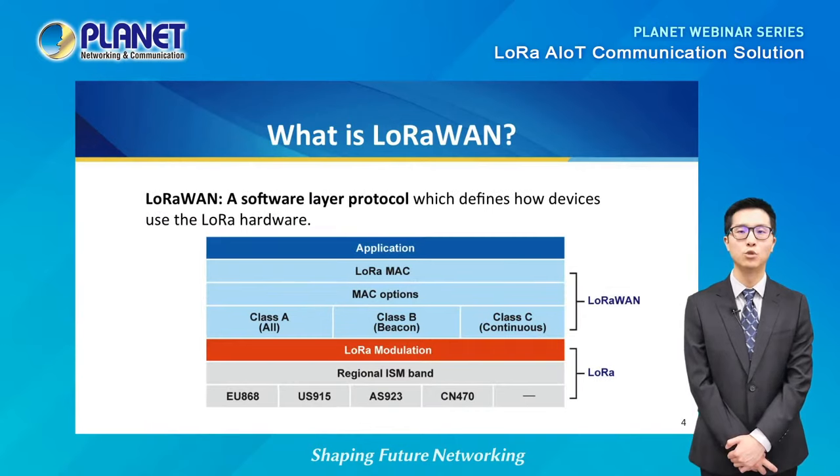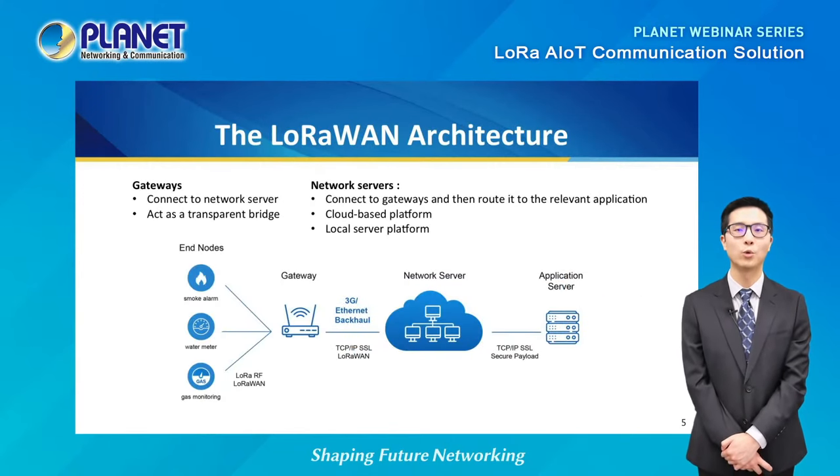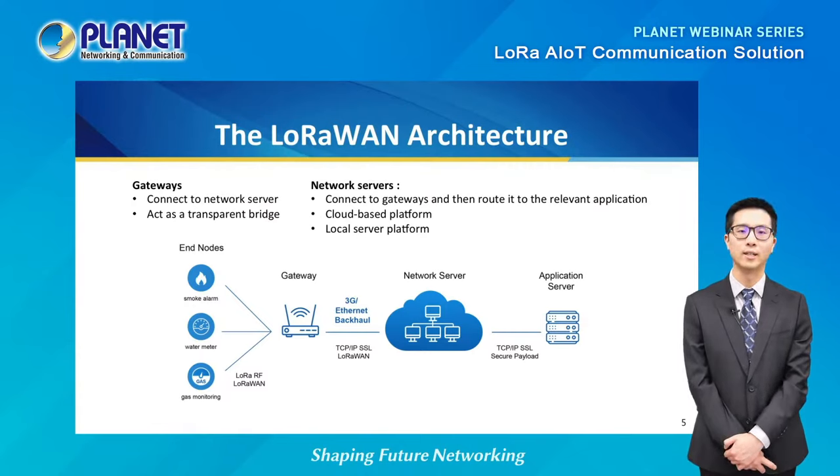While LoRa is able to transmit data with a low bitrate at a long range, the information still needs a way to be directed. This is where LoRaWAN comes in — it is simply a software layer protocol that defines how the devices use the LoRa hardware. LoRaWAN devices don't require high bandwidth, so they are ideal for sensors that measure things like CO2, temperature, and gas meters. A LoRaWAN architecture consists of end nodes connecting to a gateway, which translates the signal for the network server, which then sends to the application server.